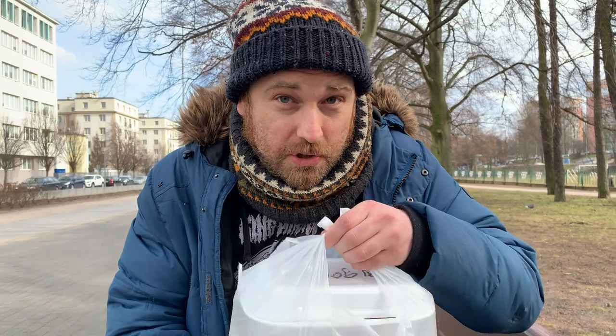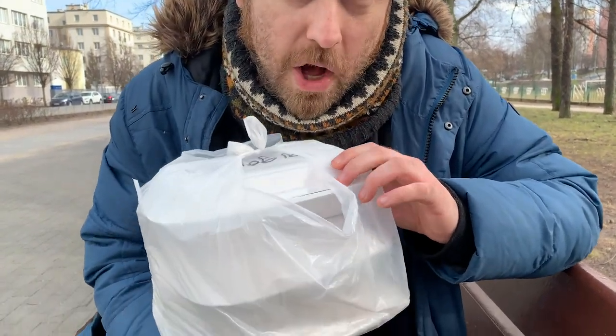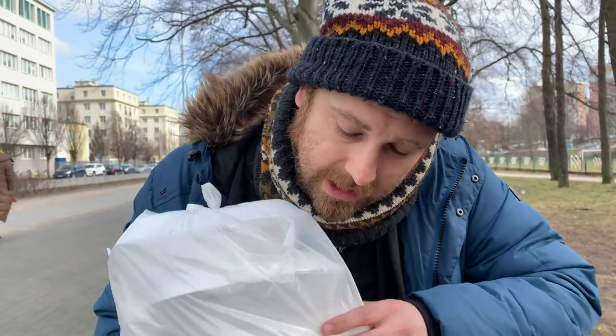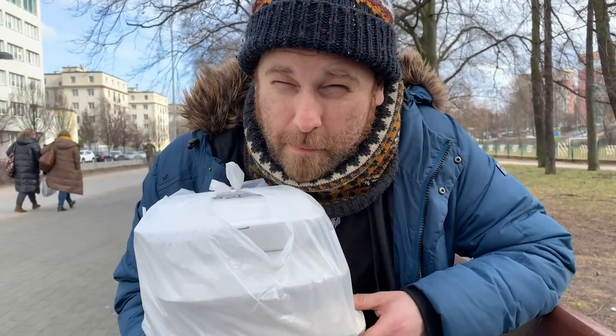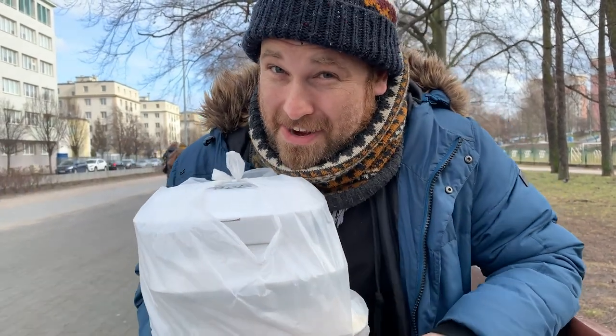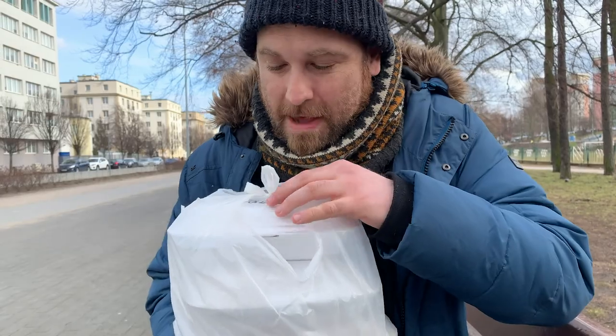The first thing I want to talk about, just from the looks of it, is that it's all polystyrene and plastic, including the forks and cutlery. For packaging, I don't think they're going to score very highly, but we'll talk about that later.